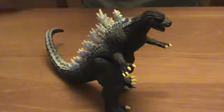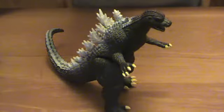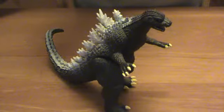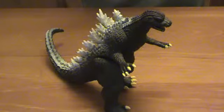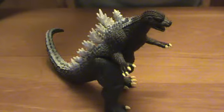So here you have Godzilla 2005 by Bandai Creation. What is Bandai Creation? Well, it's the American branch of Bandai — the company that produces toys here in America. As far as Godzilla figures go, they sort of base their designs partially on whatever Bandai Japan makes. So shortly after Bandai Japan came out with their Godzilla 2005, Bandai Creation came out with their version of it.